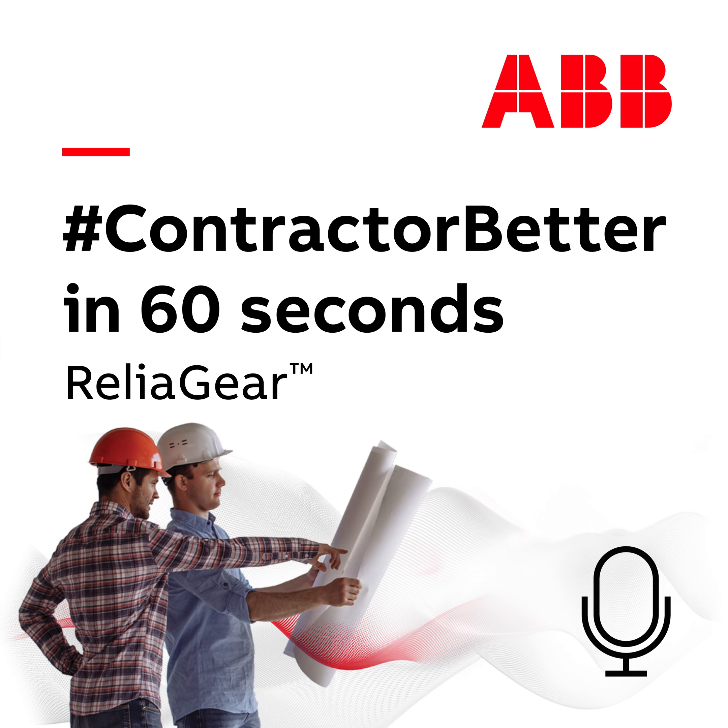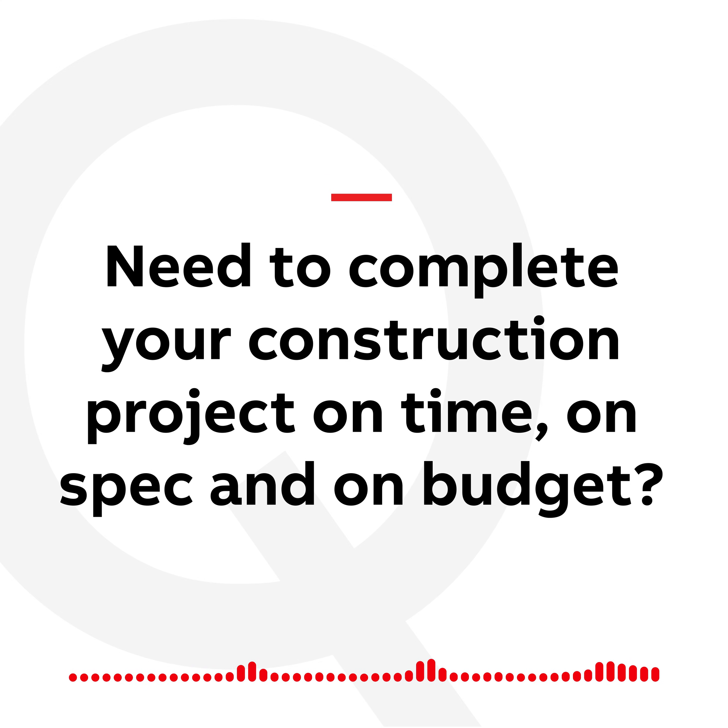Hey, it's Matt again, and this is another edition of Contractor Better in 60 Seconds. Need to complete your construction project on time, on spec, and on budget? I've got a great solution for you: Relya Gear.